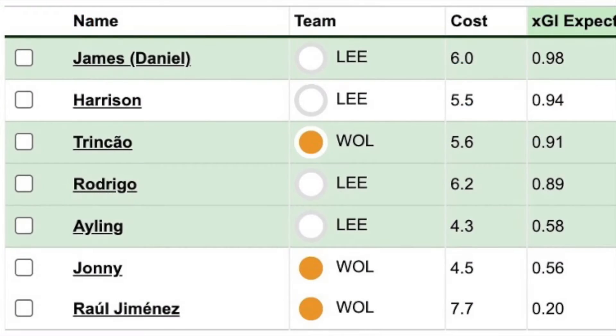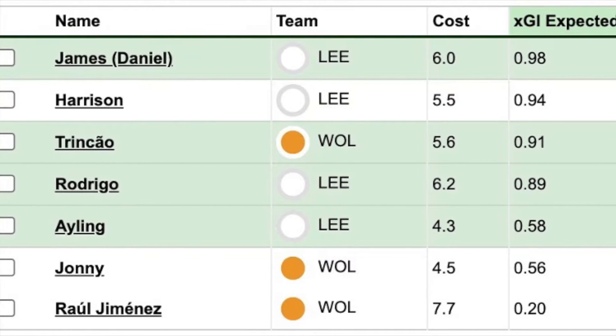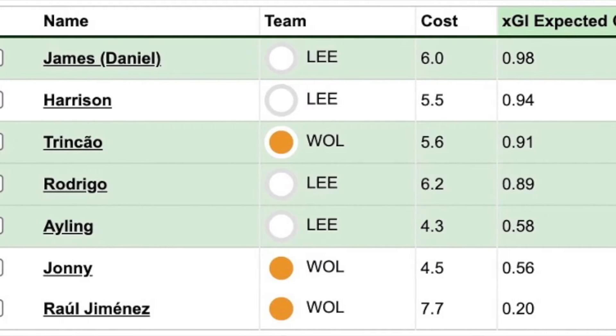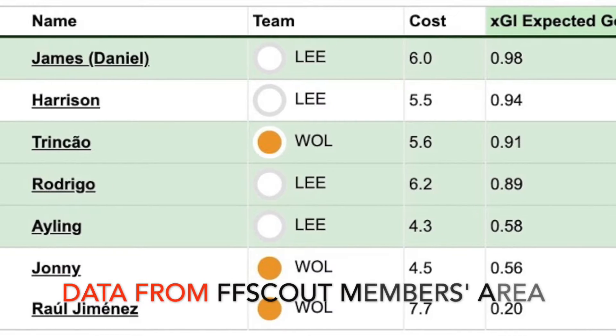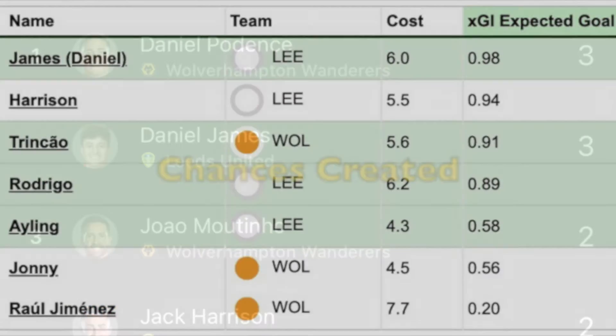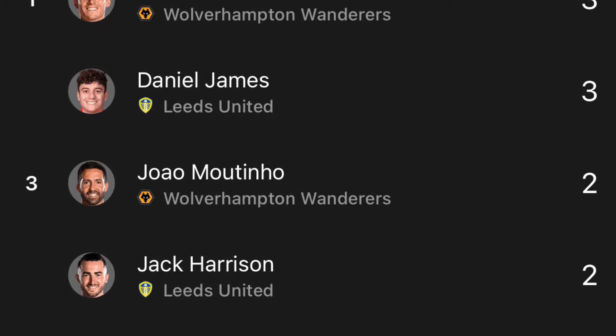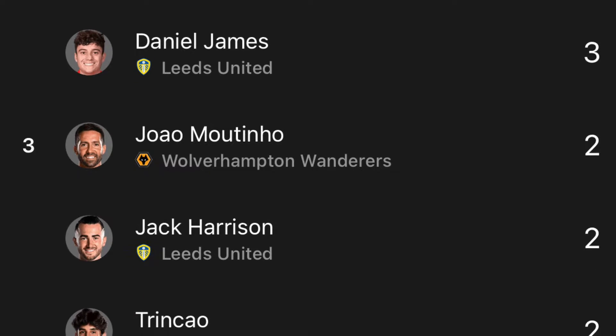With the mayhem the game produced for the two sets of fans, it was surprising that none of the players had an expected goal involvement of more than one. A game with 29 shots, 14 on target, 19 of them taken from inside the box, and three hitting the woodwork — it had the Leeds fans going berserk at the end. It was an incredible game, with Leeds losing four players to injury.